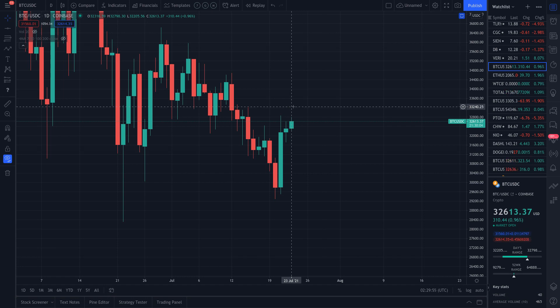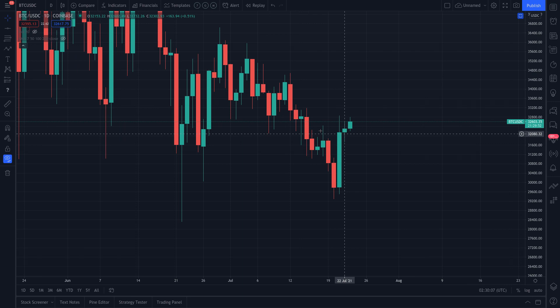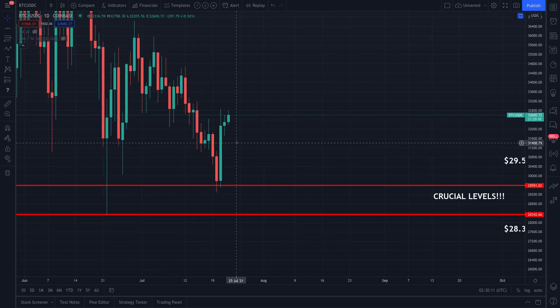Today is July 22nd, 2021, and the current price of Bitcoin is $32,613.37 — slightly positive, up 0.9% for the day. Let's get right into it. Hopefully we left a link to our last video. Let's pull up the crucial levels.